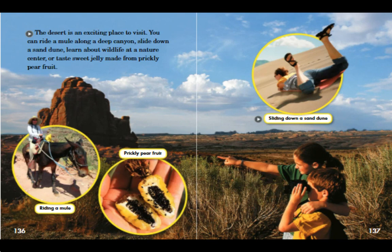The desert is an exciting place to visit. You can ride a mule along a deep canyon, slide down a sand dune, learn about wildlife at a nature center, or taste sweet jelly made from prickly pear fruit.